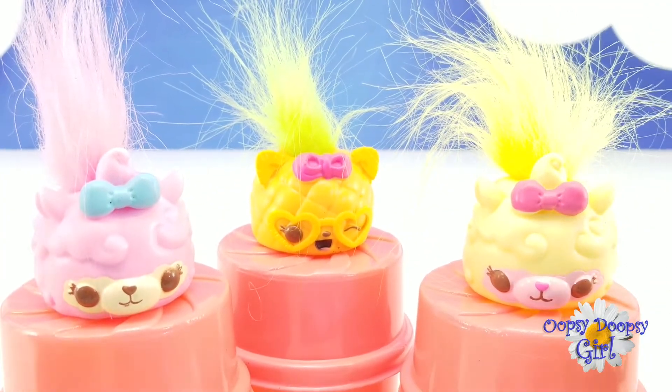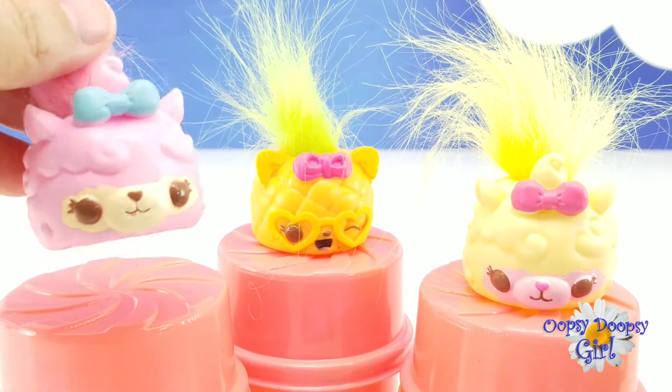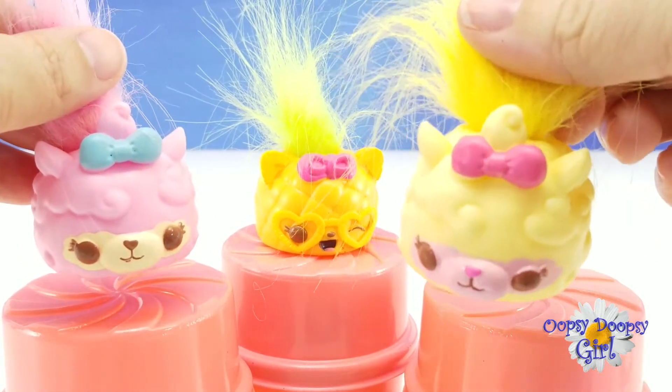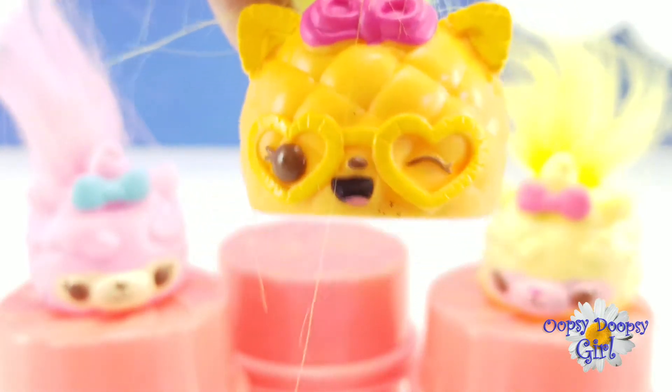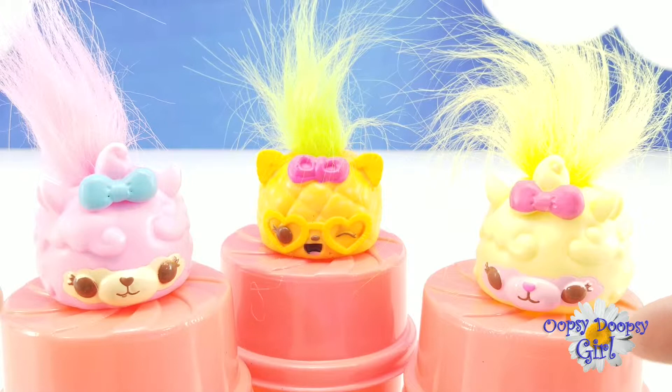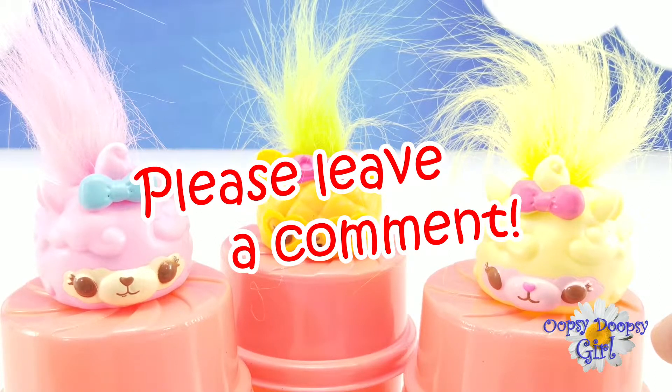Well, daisies, that's it. We opened up all of our Num Noms with the mix and match hair. We found Patty Pinkie and Cora Cotton and our little pencil topper, which was Party Pina. Let me know which one of these is your favorite. Thank you so much for watching and I'll see you in my next video. Bye, daisies! Don't forget to leave me a comment.